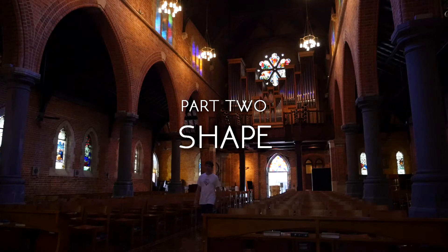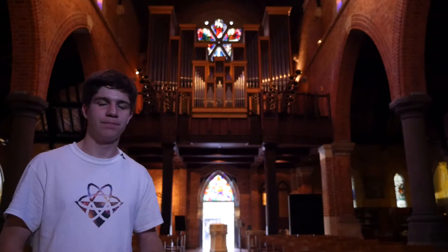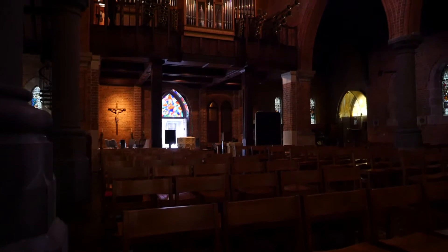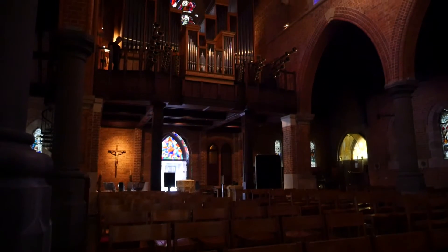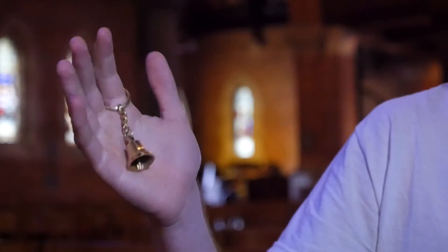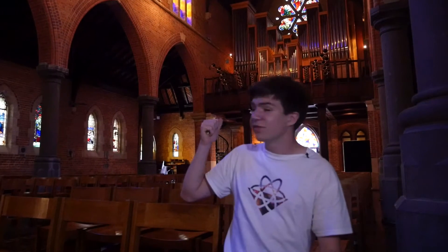Welcome to St George's Cathedral and one of the largest musical instruments in Western Australia. The West Organ features in many of the concerts held at this cathedral every year. I've always wondered: why are bells bell-shaped? Wouldn't it be much easier to make a sphere, or even a cylinder like this organ? Could we even make it flat, like a glockenspiel?